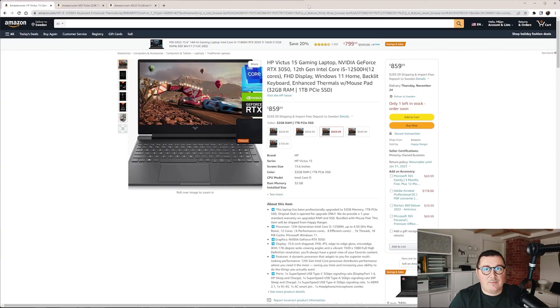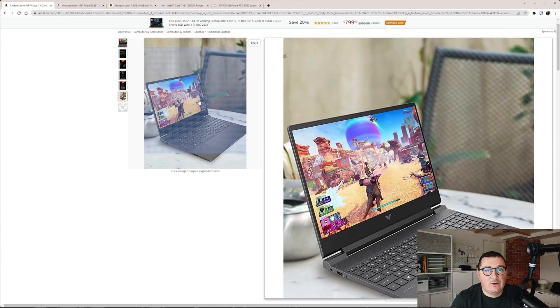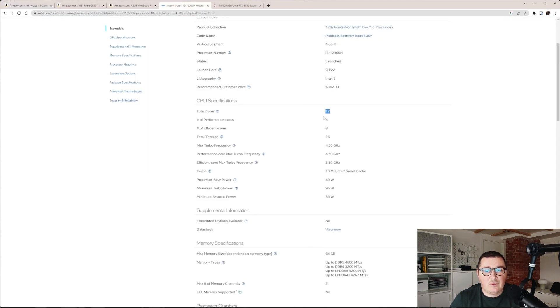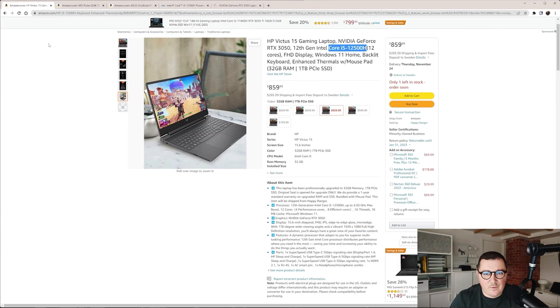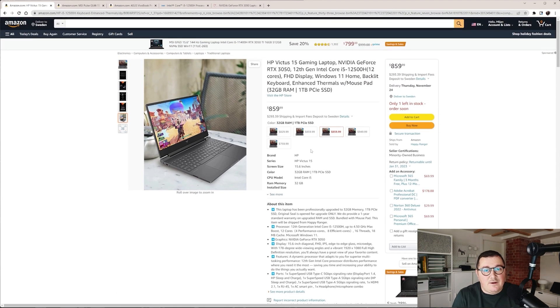Let me share the best laptop deals I found on Amazon. If your budget is under $1,000, the best deal I found is the HP Victus 15 gaming laptop. It's equipped with a 12th generation Intel i5-12500H, which has 12 cores and 16 threads, a base frequency of 3.3 GHz, and a max turbo frequency of 4.5 GHz. It also features an NVIDIA GeForce RTX 3050 with 4GB of GDDR6 memory and 32GB of RAM. I think this is a very good deal.